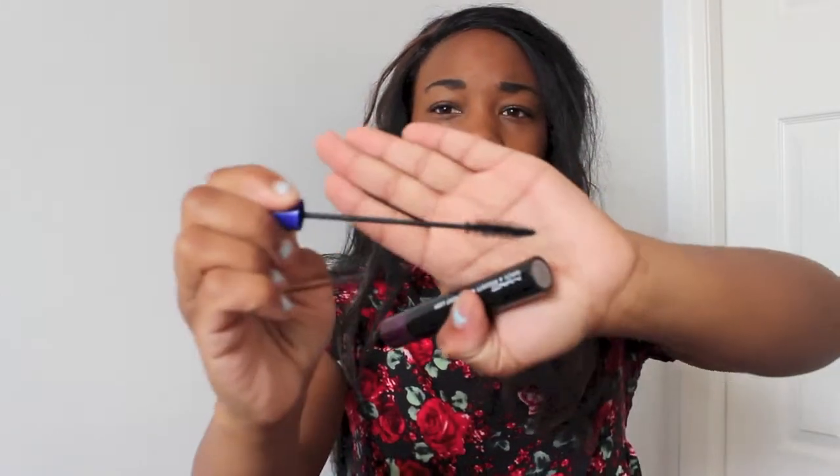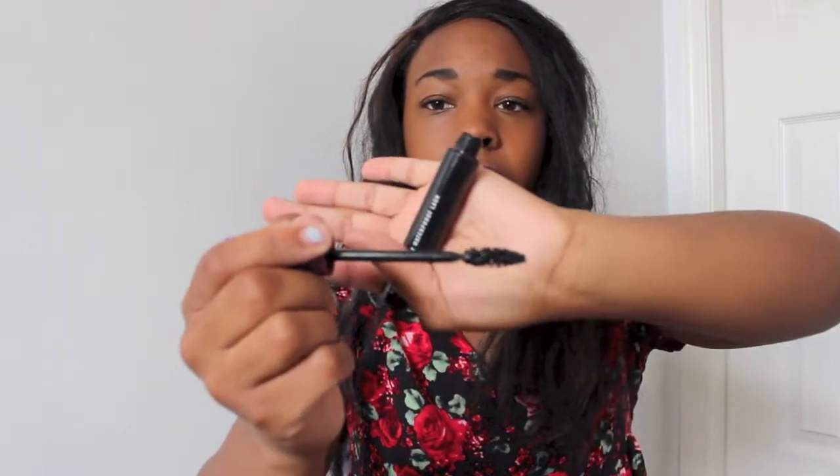Also from MAC, I have the Haute & Naughty waterproof mascara. When I'm going swimming I can still have awesome lashes. It comes with two wands — one small spoolie for longer lashes and one in the purple lid for a clumpier look, depending on what you want that day.